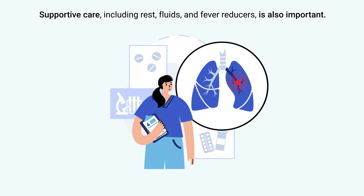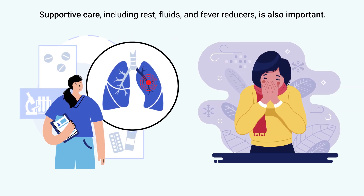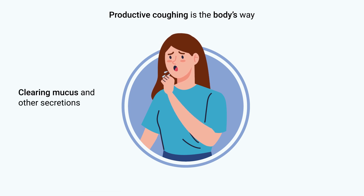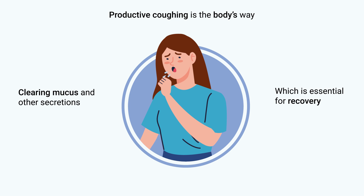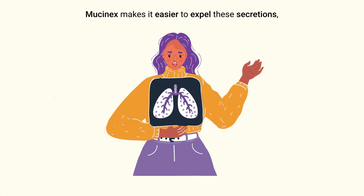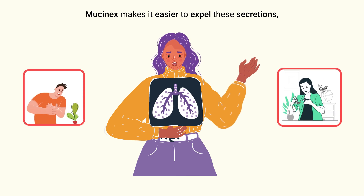Mucinex can play a role in the supportive care of pneumonia by helping to manage one of its main symptoms: productive coughing. Productive coughing is the body's way of clearing mucus and other secretions from the airways, which is essential for recovery. By thinning and loosening the mucus, Mucinex makes it easier to expel these secretions, potentially reducing chest congestion and improving breathing.